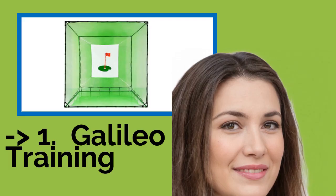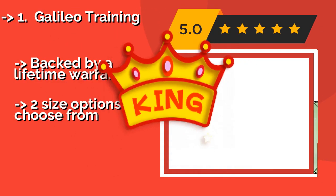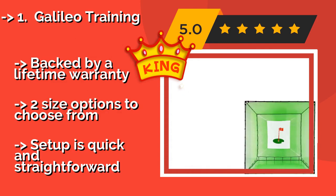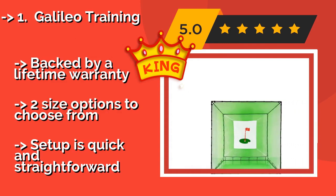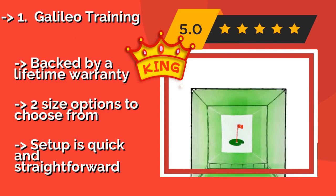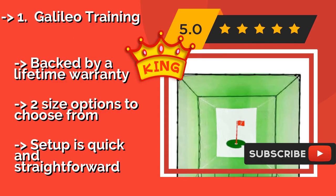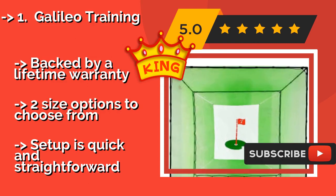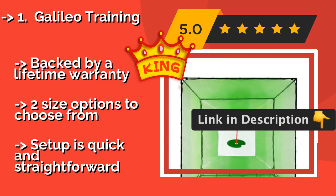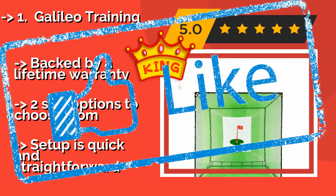Galileo Training. The Galileo Training, approximately $339, is lighter than most models, making it a bit more versatile without sacrificing anything in terms of stability or durability. The robust nylon netting can take repeated poundings, so go ahead and get your driver out as often as you like. Backed by a lifetime warranty, with two size options to choose from, and setup is quick and straightforward.